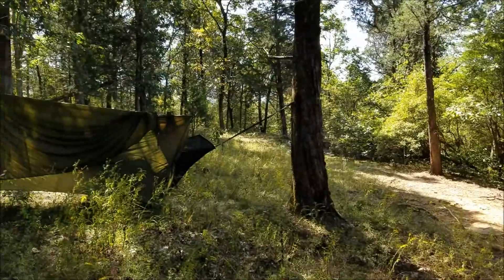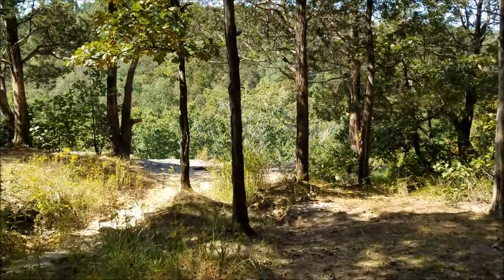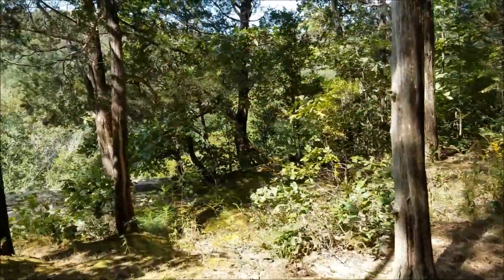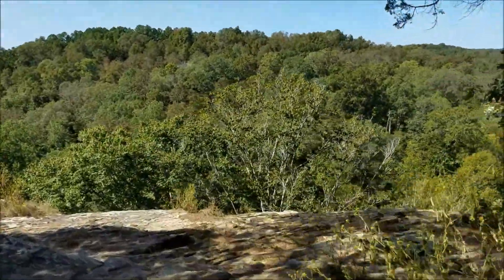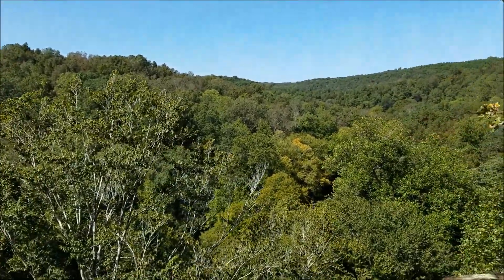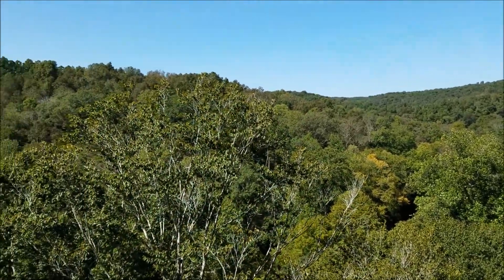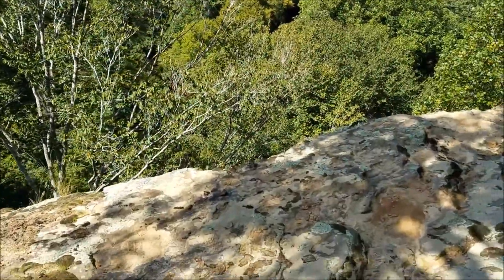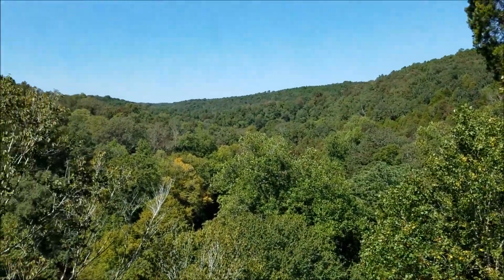There's his hammock — nice setup. So here it is, Owl's Bluff. Beautiful. There's always a good breeze here. Lust Creek, of course, is down there at the bottom. We can't see it, but beautiful area.